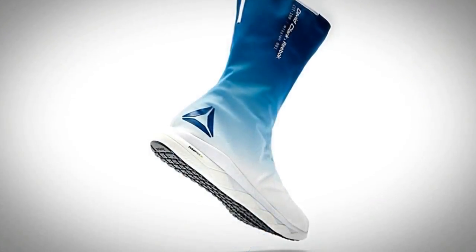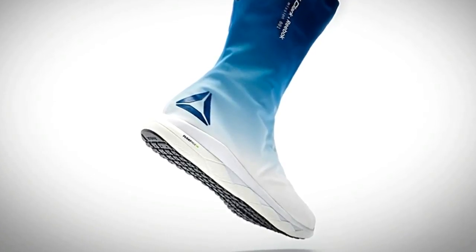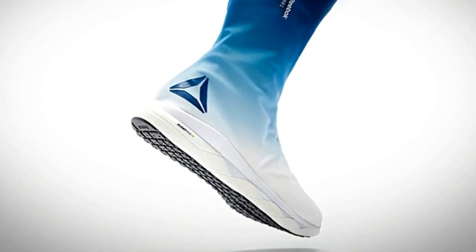Reebok Floatride Foam introduced three revolutionary elements to the Space Boot: it decreased the overall weight significantly, it brought added comfort and support in a space boot that you would expect in a running shoe, and it delivered a new level of sleekness and style.